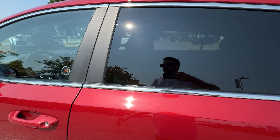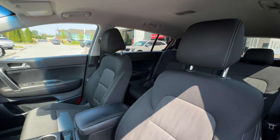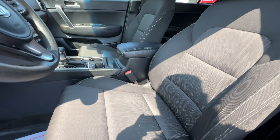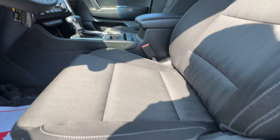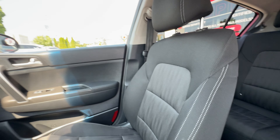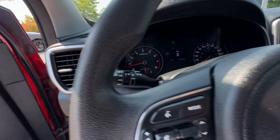The front seats — same idea: no rips, tears, stains, or burns. Height-adjustable driver's front seat, and the passenger looks fantastic as well. We also have heated driver and passenger front seats.